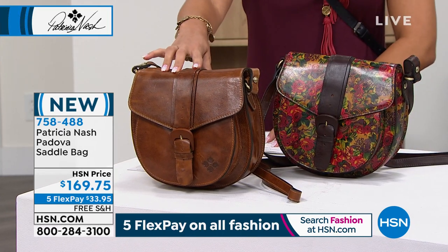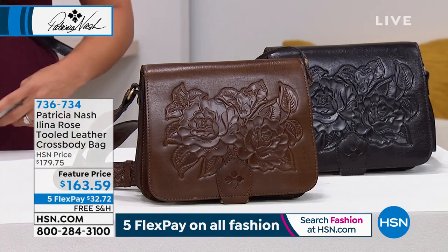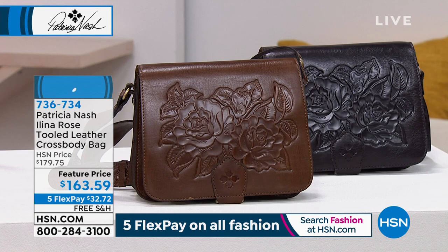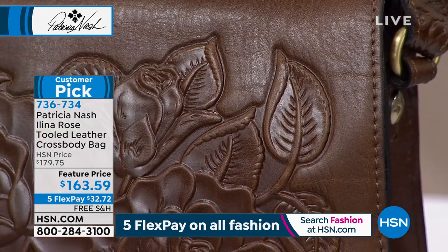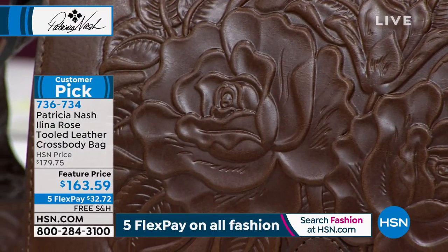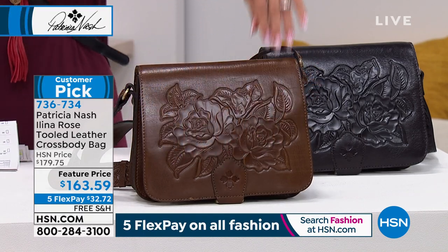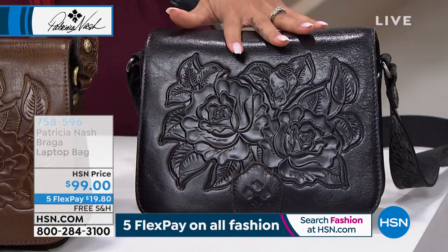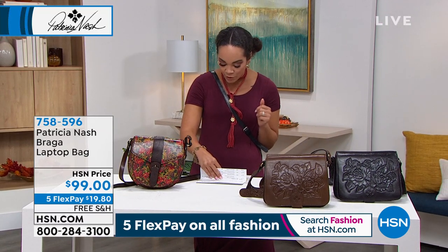Also coming up — a really cute rose tulle leather crossbody that is already very limited, with only 440 left and five perfect five-star reviews. The one in front is the British tan with a beautiful rose detail. Also available in smoke, olive, dark magenta, and fox — a deep orange. Item number 736-734.